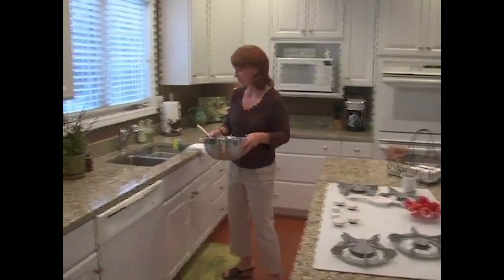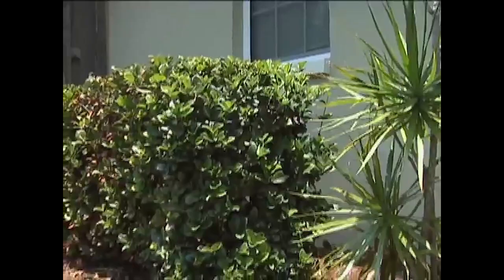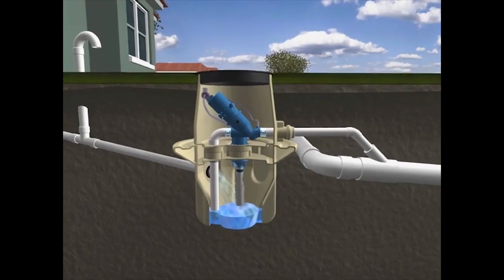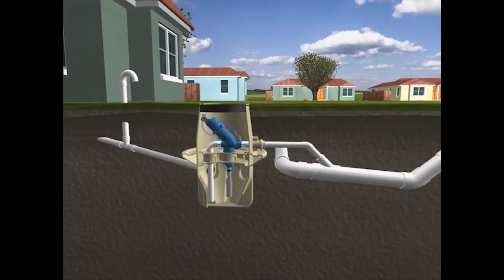For the customer, an AirVac system works just like any other sewer system. Traditional gravity lines carry wastewater from the source to an AirVac valve pit. When 10 gallons of wastewater collects in the sump, the AirVac valve opens and differential pressure propels the contents into the vacuum main.